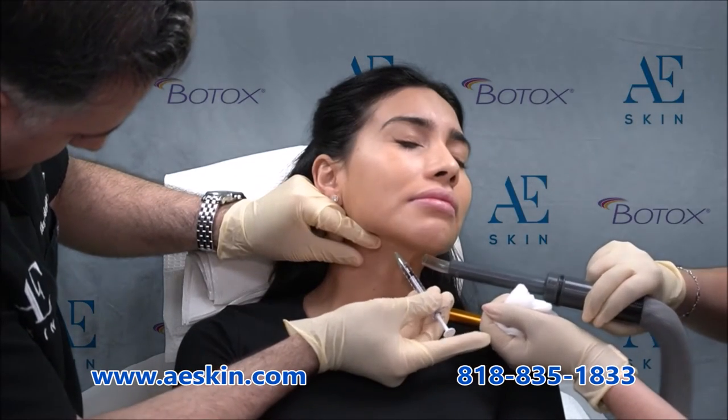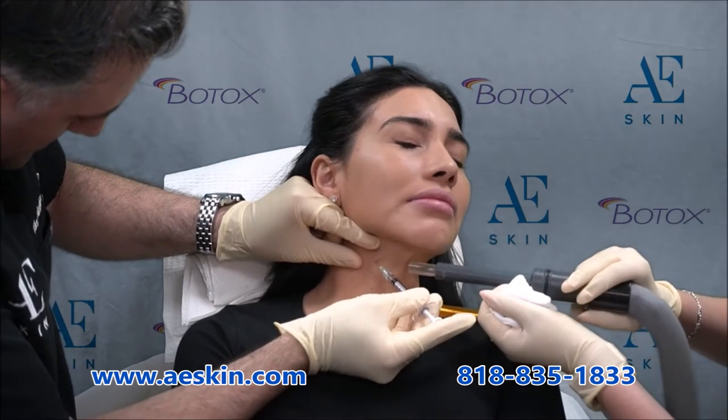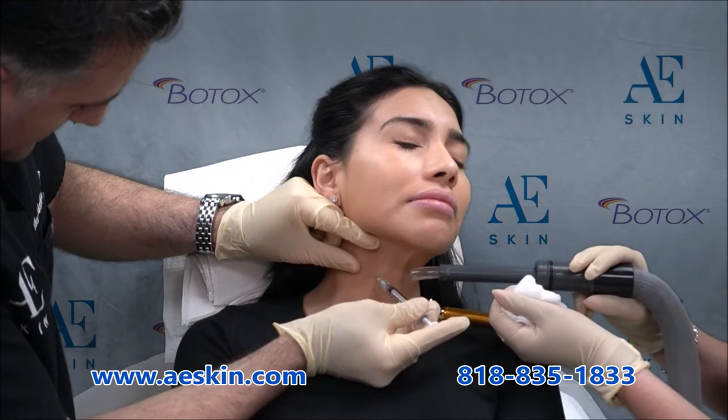In some people, the jawline can even blend in with their neck. Placing Botox in the neck treats vertical bands and horizontal necklace lines. It also improves your jawline definition.